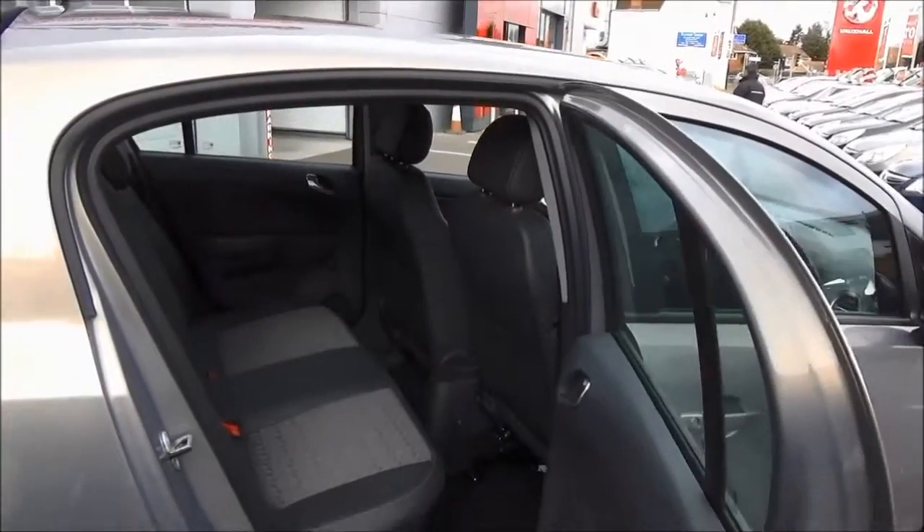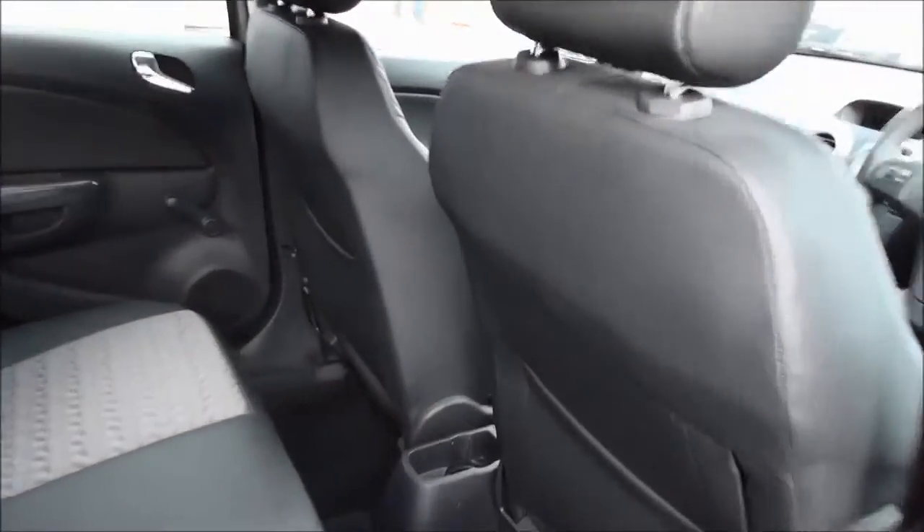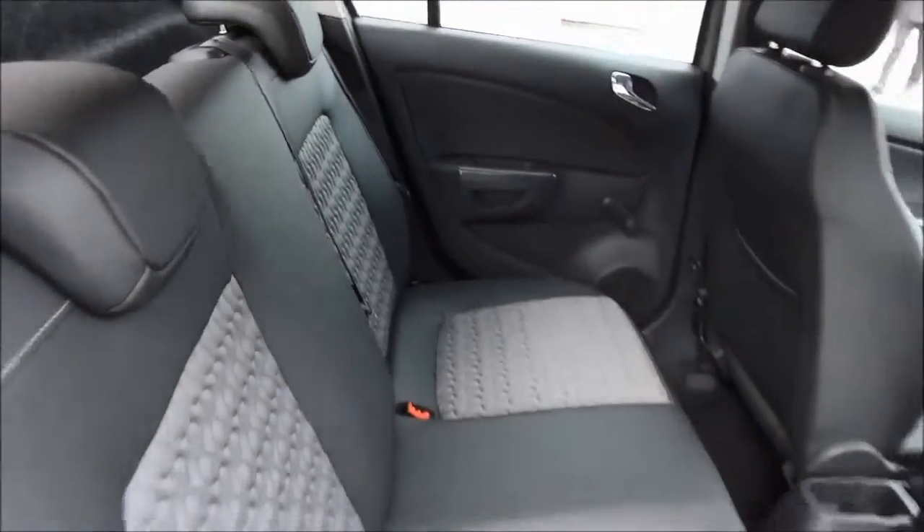As you can see, a roomy passenger compartment with ISOFIX fittings for ease of fitting child seats, plus three rear seat belts, map pockets and storage space for rear passengers.